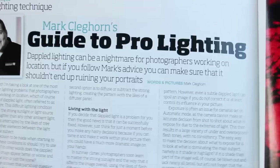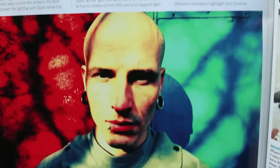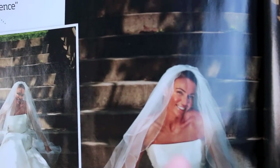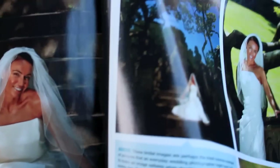Now Mark Cleghorn — he's also a professional photographer and does lots of stuff and you can see him all over the internet. His shots are usually stylistically very different. Here he's talking about how to fill in shadows if you've got a dappled effect from maybe trees or leaves at a wedding, and how to use fill-in flash or reflectors to get that going.